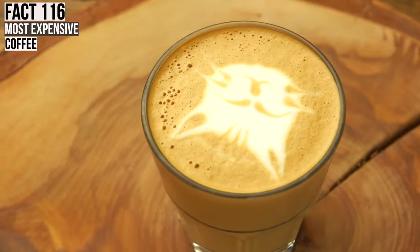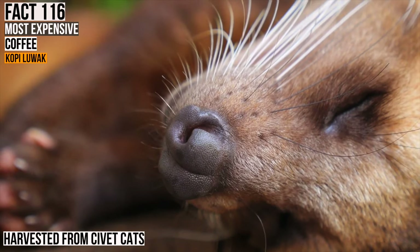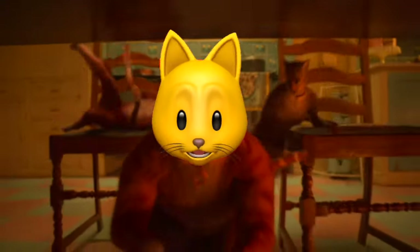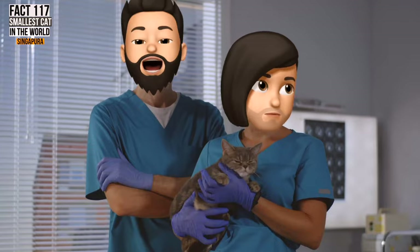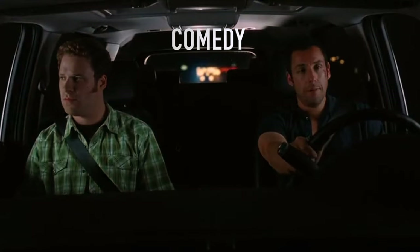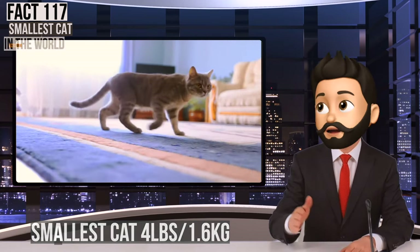And speaking of coffee, the world's most expensive cup of coffee is the Kopi Luwak, which is made from beans that have been digested by civet cats. If you drink this coffee, it's technically expensive cat dung stew — the joke's on you for drinking poo. And speaking of little turds, the smallest cat in the world is the Singapura, weighing four pounds on average. If you want a small cat, get a Singapura.